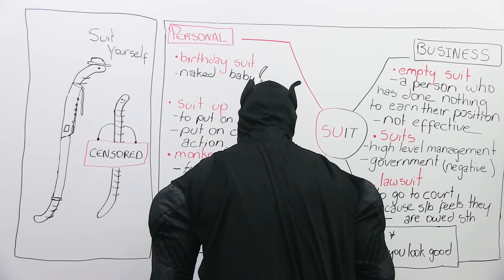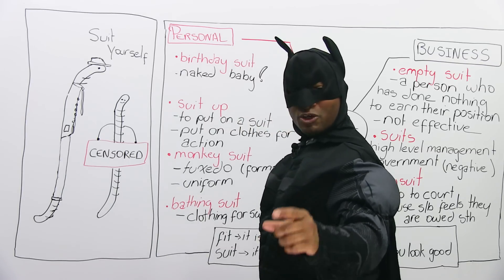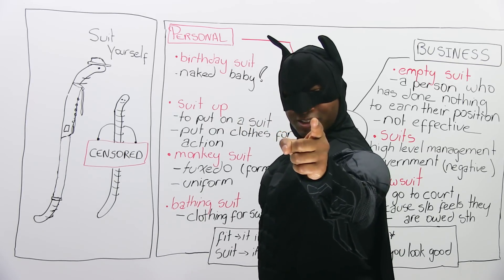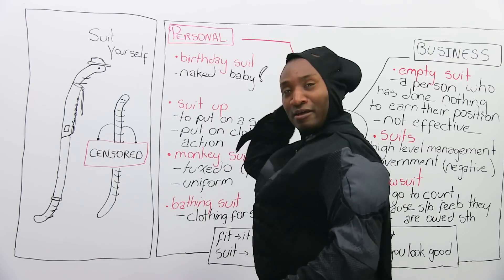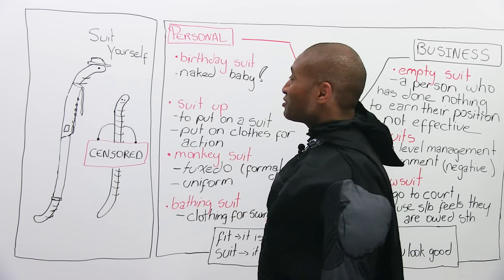Joker, you've never been anything but an empty suit. And if you ever come to Gotham again, I'll be all over you like a cheap suit. Not my best Batman, but hi. Welcome to engVid. I'm James and this is Mr. E.